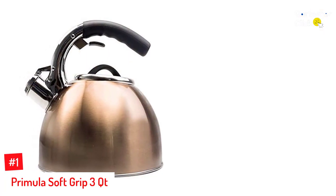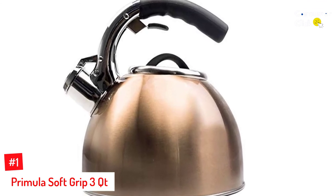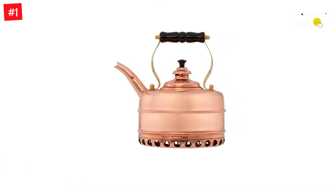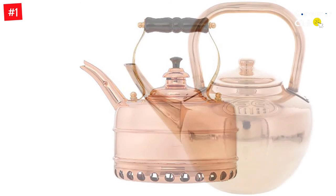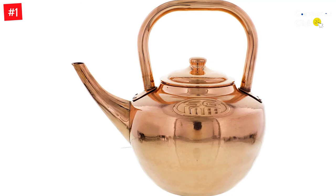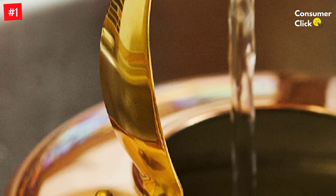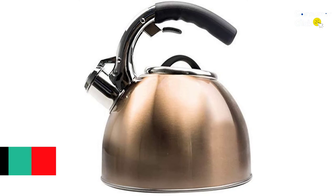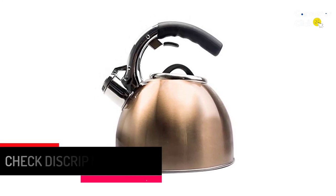Number 1: Primula Soft Grip 3 QT. The Primula Soft Grip 3-Quart Whistling Stainless Steel Tea Kettle signals when boiling is reached so you can enjoy a perfect cup every time, making up to 12 cups of delicious hot tea. It features a heavy-duty brushed stainless steel exterior, encapsulated bottom for quick and even heating, soft grip handle for superior comfort, an easy flip-up spout safe to operate when filled, and a removable heat-resistant lid with wide opening for easy filling and cleaning, plus a soothing whistle. The brushed stainless steel conducts heat three times faster than traditional copper models, with a soft grip handle and ergonomic spout making pouring easy.